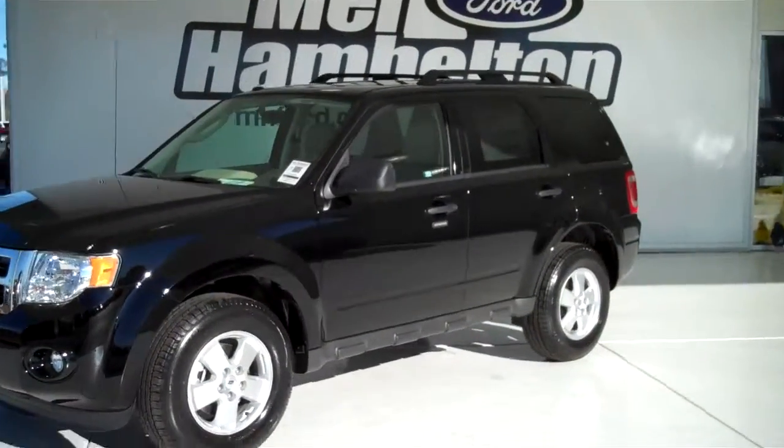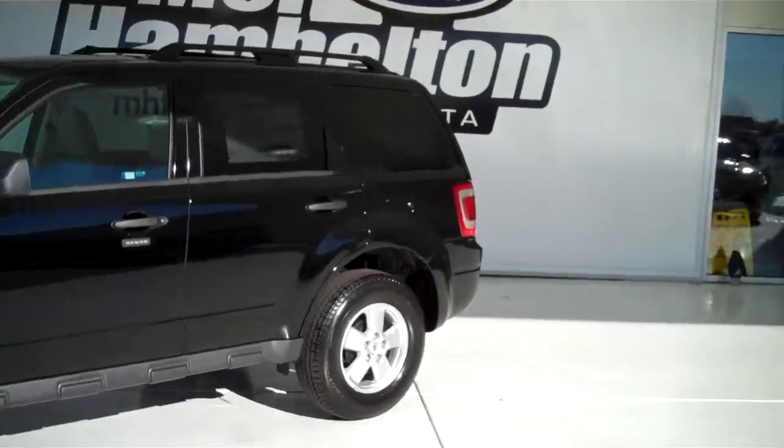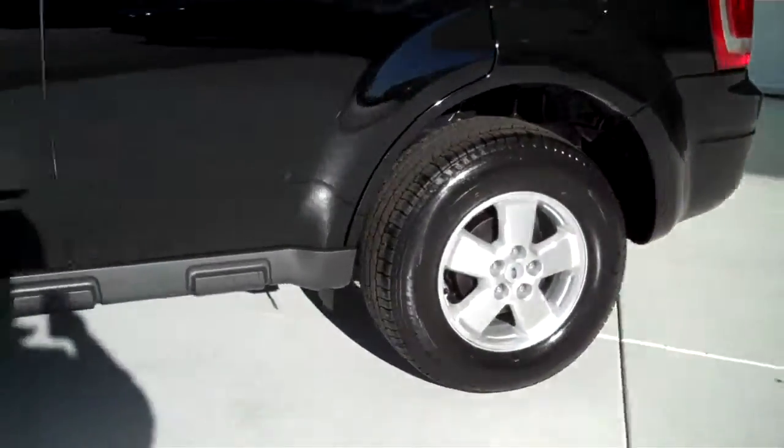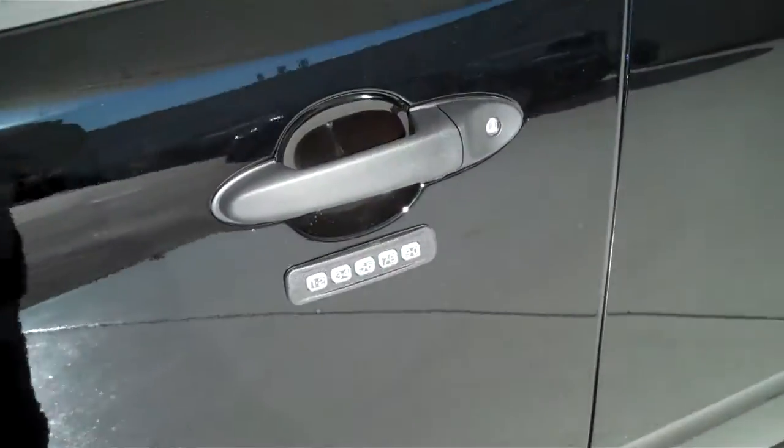121298. Here we have a 2012 Ford Escape, black in color. It is brand new — everything is in brand new condition. It does have the alloy rims, outside keyless entry pad, roof rack, and tinted windows.